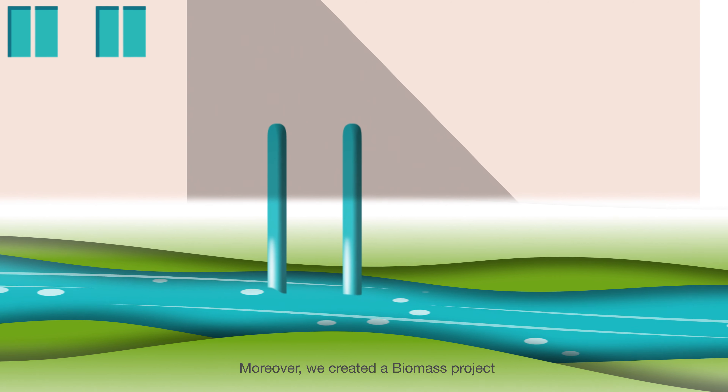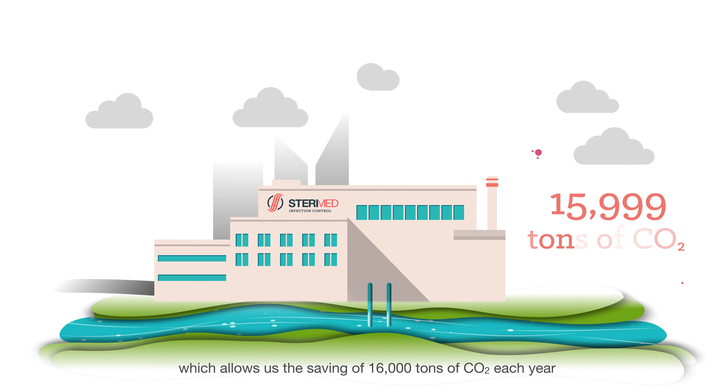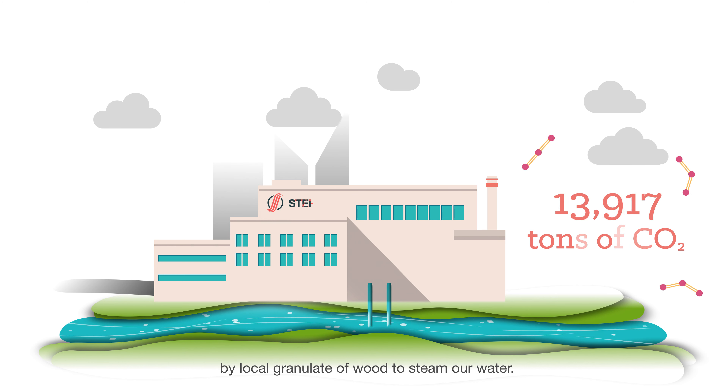Moreover, we created a biomass project which allows us the saving of 16,000 tons of CO2 each year by replacing the conventional fossil gas with local granulate of wood to steam our water.